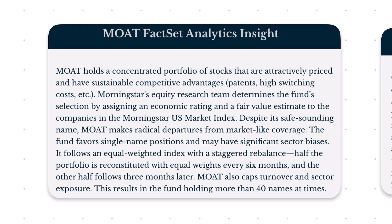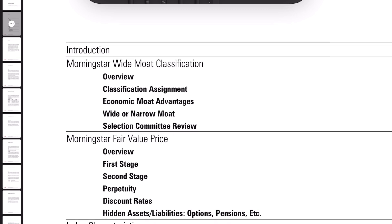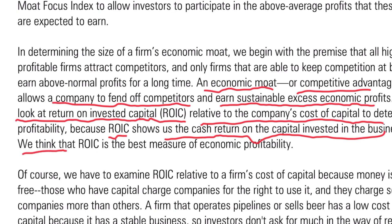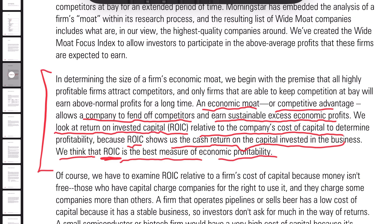Beginning with Moat, this is their secret sauce. Moat holds a concentrated portfolio of stocks that are attractively priced and have sustainable competitive advantages. An economic moat, or competitive advantage, allows a company to fend off competitors and earn substantial excess economic profits. They look at return on invested capital (ROIC) relative to the company's cost of capital to determine profitability — they argue ROIC is the best measure of economic profitability. The wider the moat, the more competitive advantage a company has, and the longer they can sustain above-average return on invested capital.